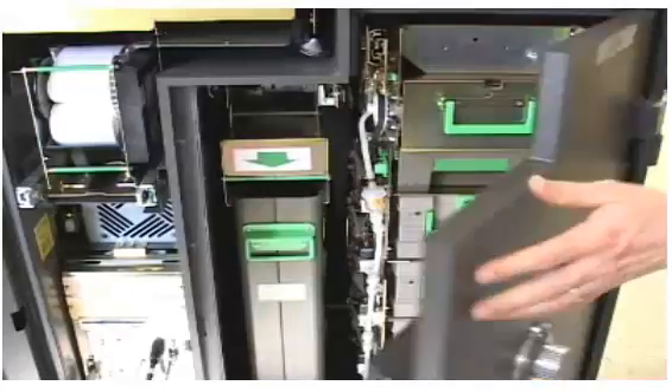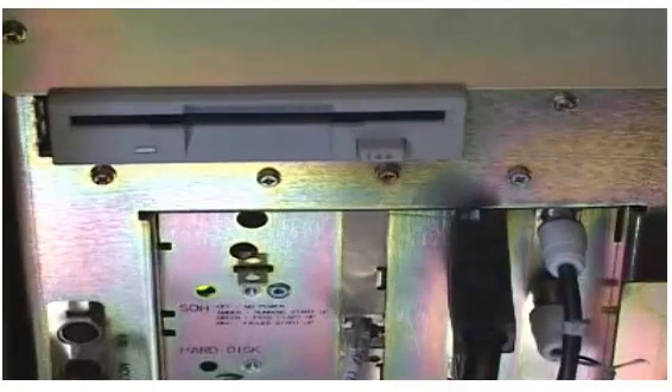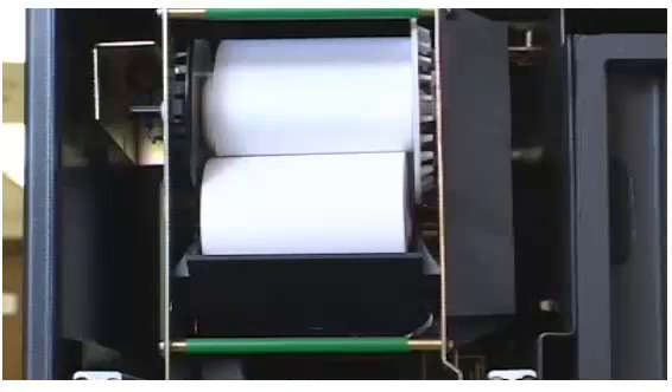When you go to the back of an ATM and open it up, you find a couple of things that you would expect to find there. For example, there's a computer that's not too different from a normal desktop computer. The computer connects to the ATM network. There's also a control panel for the computer and there's a printer that prints out all the receipts.